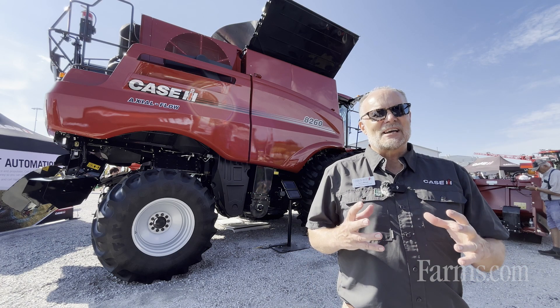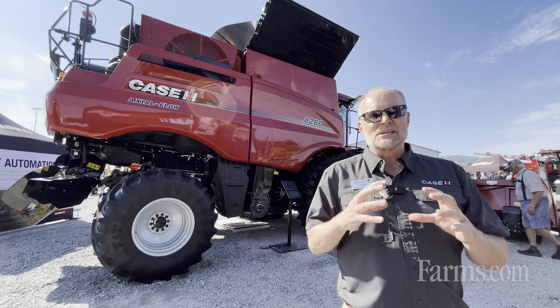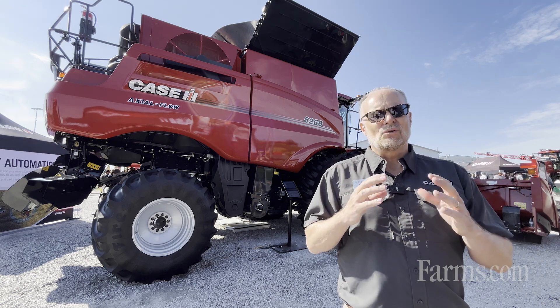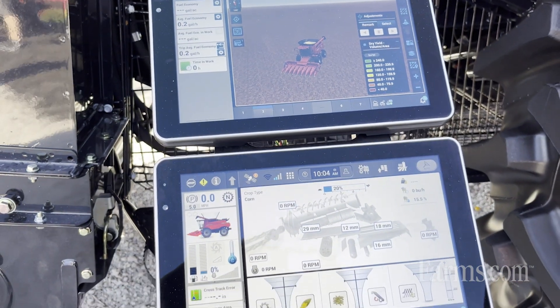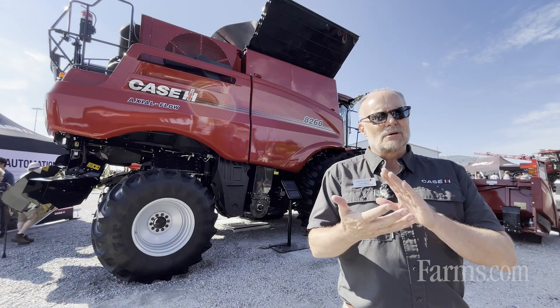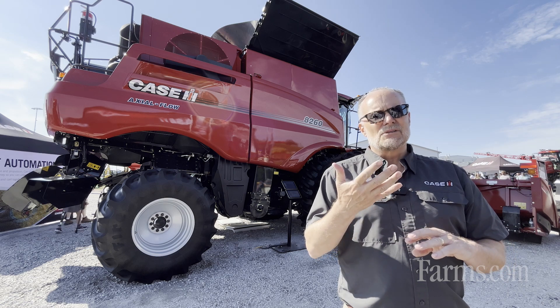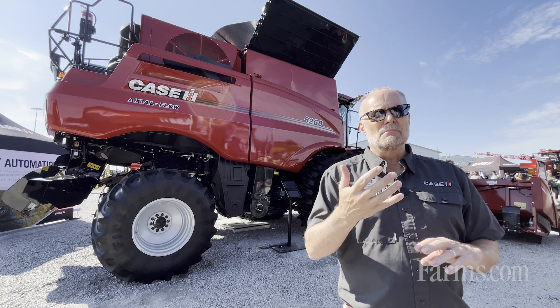The feature sets integrated into this machine start with technology in the base offering of the unit. This unit behind me is connected through what we call Field Ops, so I can not only see that machine through an Android or Apple phone, but I can also see yield information and moisture data to better manage my farm, not only day to day but minute by minute.